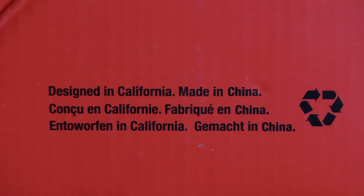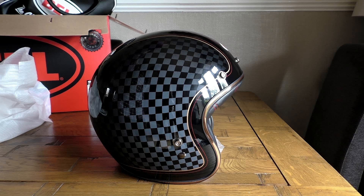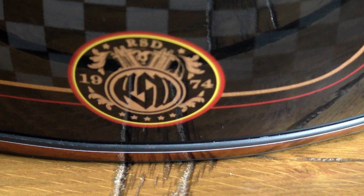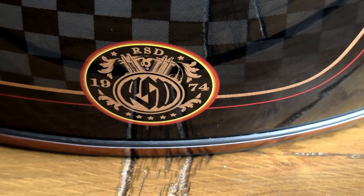Although Bell is an American company, this helmet is actually made in China, but that shouldn't be viewed as a bad thing — there are a lot of high quality products coming from China these days, and I believe this is one of them. The Roland Sands Check It design consists of three checkered panels: one at each side and a strip down the middle. Each panel is graduated and fades out towards the back, bordered by a gold and then a red pinstripe. There's an RSD design logo at the bottom of the back left-hand panel, and the helmet is finished with a rose gold coloured beading.